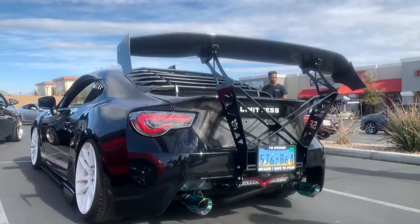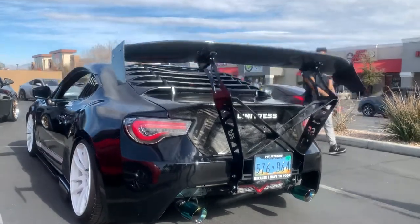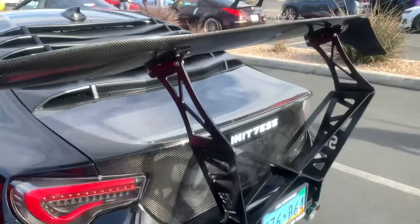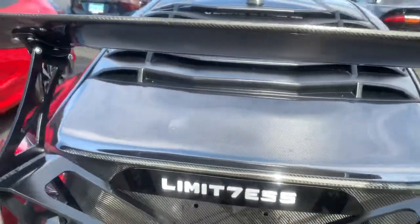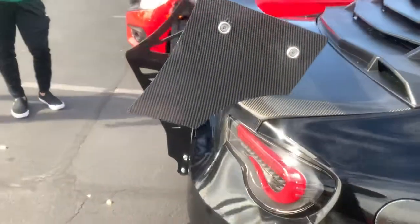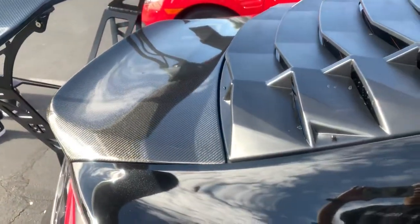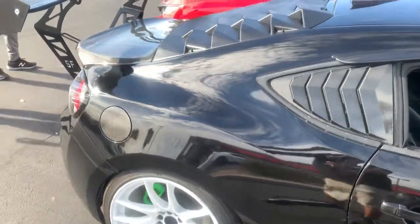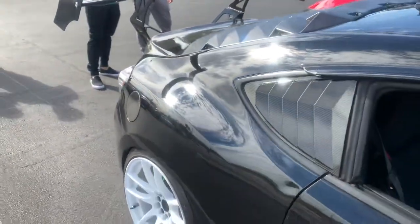Justin is a member of the Big Wang Gang. New carbon trunk — it's used, but it looks new to me. Very nice. You know what I dig? I dig these louvers that are on here. It's a la Mustang, you know. I dig it. The louvers on the back and the side.